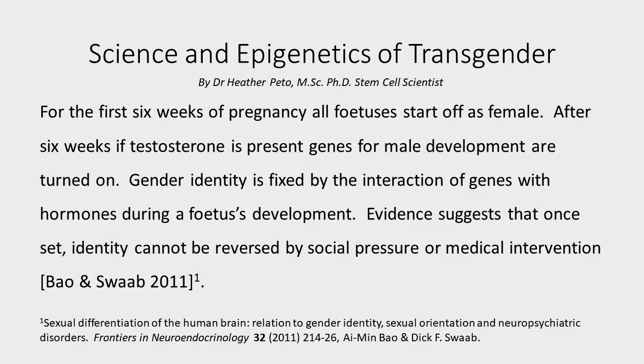What you learned at school about sex being determined by whether you have an XX or XY chromosome turns out to be a bit more complicated than that. For example, for the first six weeks of pregnancy, all fetuses start off as female. It's after six weeks that if testosterone is present, then genes for becoming male are turned on.